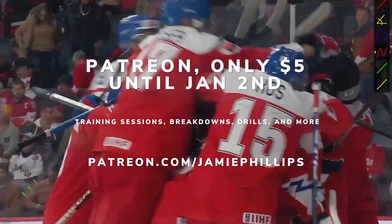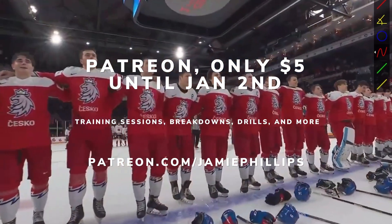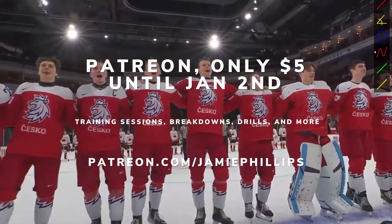Alas, it is not enough, but lots of hockey left. Thanks for watching everyone — like I said, I'll still be doing games. The Canada and US games will be going up on my Patreon. It's five bucks till January 2nd — appreciate you for watching.